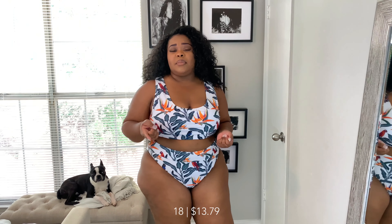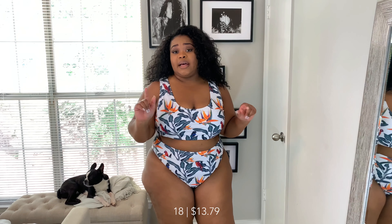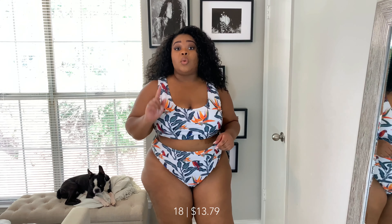Here is the last piece — another two piece in size 20. I should mention that the red bikini and this last two piece both have padding, while the one piece and the black and white swimsuit did not have padding. Just keep that in mind if that's something you look for in bathing suits.